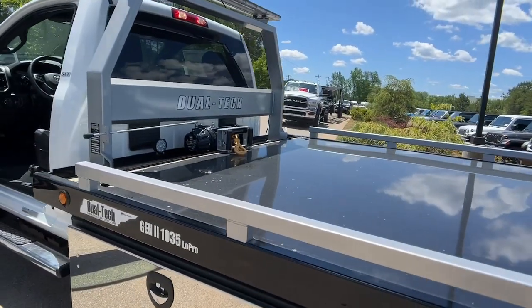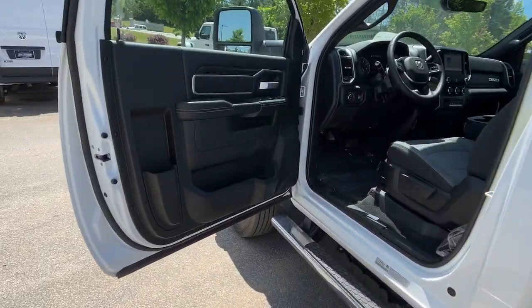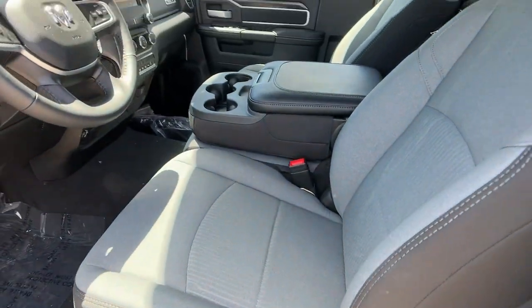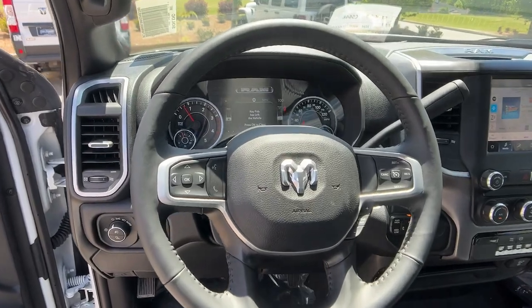Brute strength meets high-end comfort in this well-designed 5500. See for yourself when you take it out for a test drive — our professional staff looks forward to giving you excellent service.